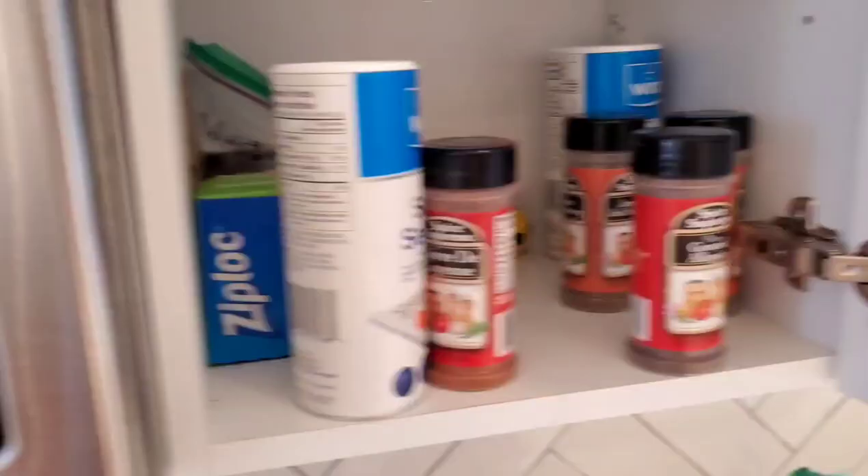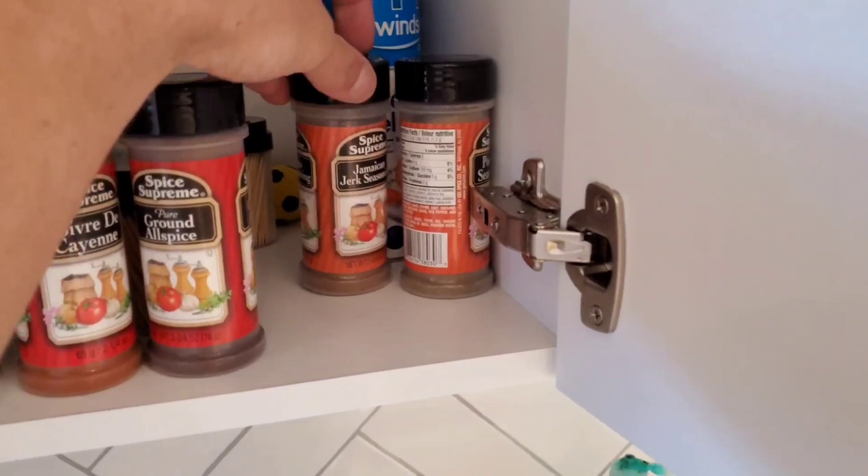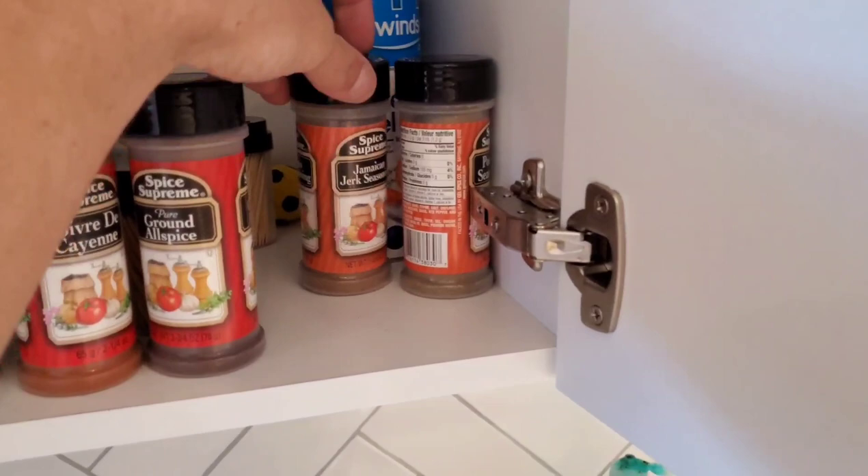Man, these are all the spices I got — I need some more, like seriously. I need some steak spices. I got all this and I don't even use most of it. I use this one and salt, and I'm out of pepper.